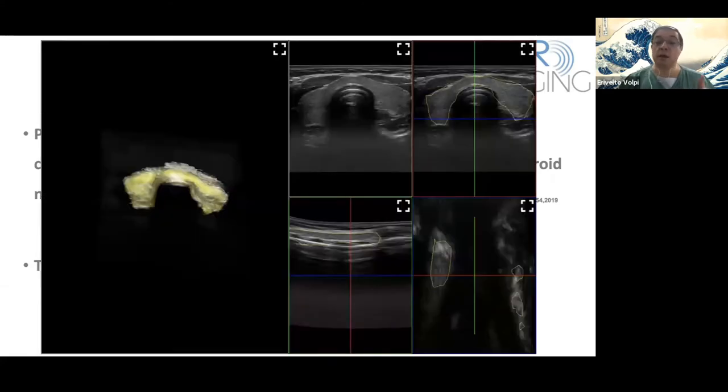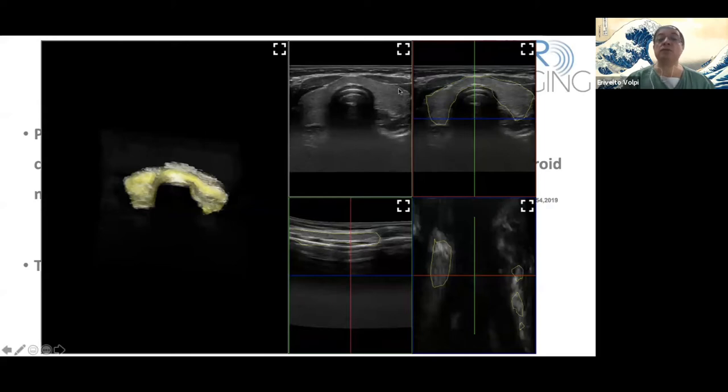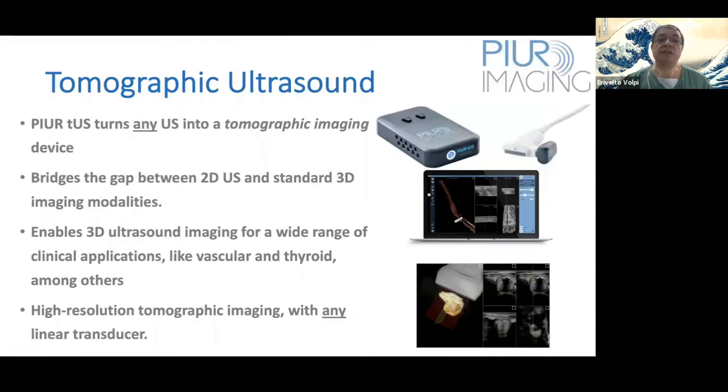Here is a photo showing how it works. You have a conventional ultrasound, then there is a rendering of the image and it turns into a 3D image. The Pure tomographic ultrasound turns the vast majority of conventional ultrasounds into a tomographic imaging device — a huge advantage compared to other 3D systems. It bridges the gap between 2D ultrasound and standard 3D imaging modalities, enabling 3D imaging for a wide range of clinical applications like vascular and thyroid, among others.